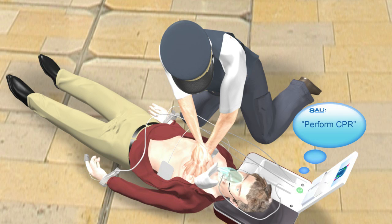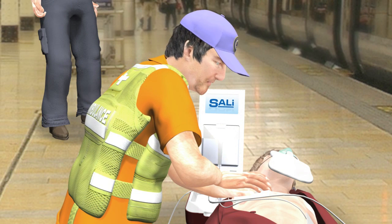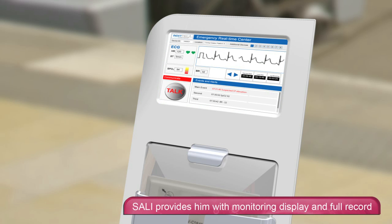After a few moments, the man regains consciousness. A professional caregiver arrives. By simply pressing a button, Sally provides him with a professional monitoring display and a full record.